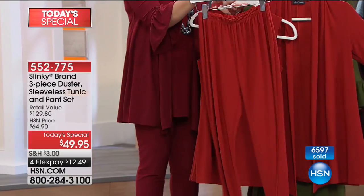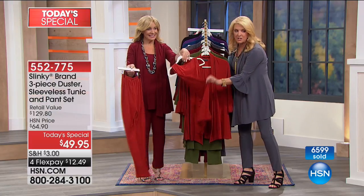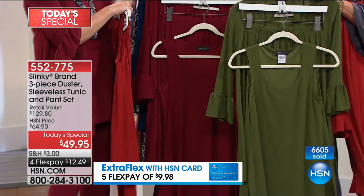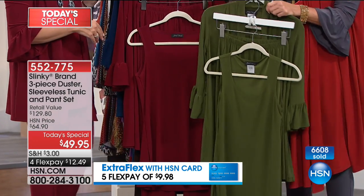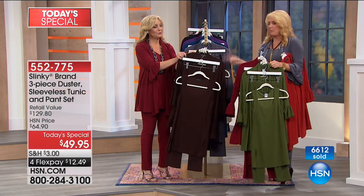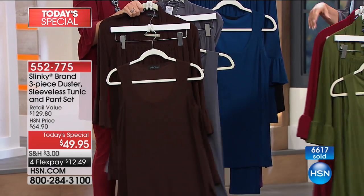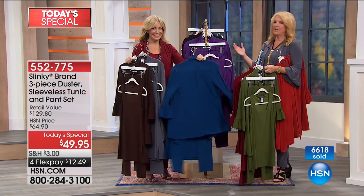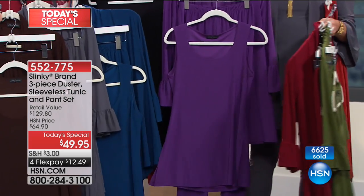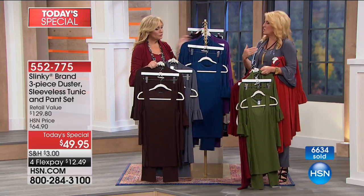We have extra small through 3X, with petite and average lengths available — that's huge because Jackie doesn't normally do that. Starting with an incredible cinnamon color — here's the duster, the sleeveless long tunic, and the skinny pant. Next, this gorgeous olive three-piece set. Jackie's wearing the beautiful merlot. Then we have the espresso, a gorgeous deep brown. I'm wearing the charcoal — the number one best-selling color so far. Then we have deep teal.